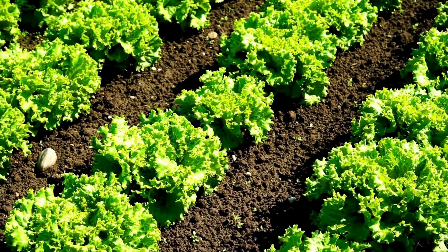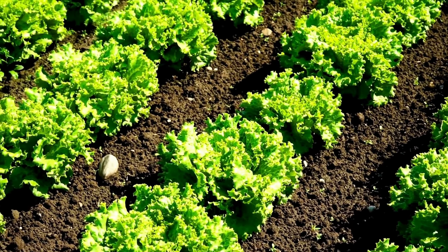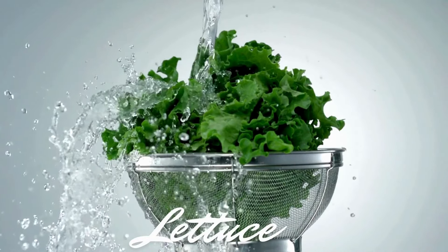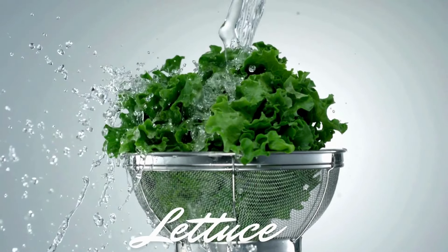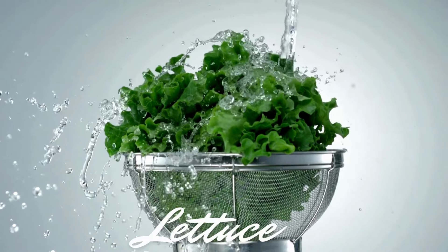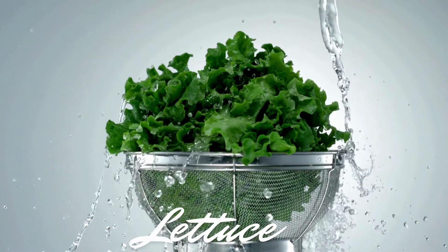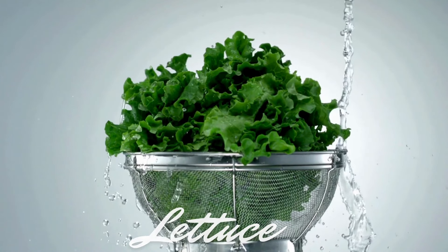You can use a variety of ingredients to prepare a salad. Let's talk about some common ingredients, starting with lettuce. Lettuce is a staple in many salads and is packed with vitamin A and vitamin K. Vitamin A is essential for maintaining good vision, immune function, and skin health, while vitamin K plays a crucial role in blood clotting and bone health.